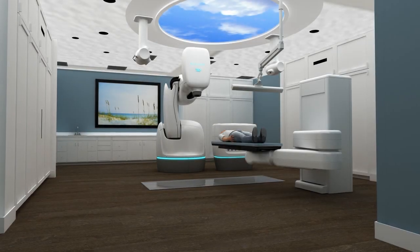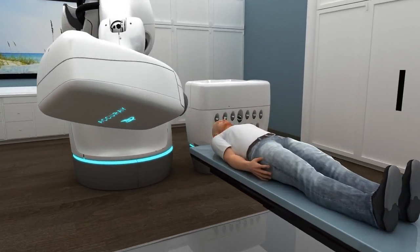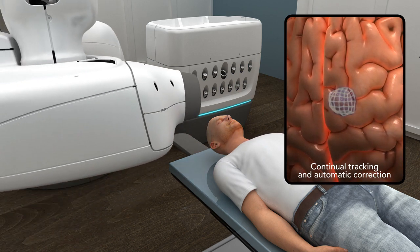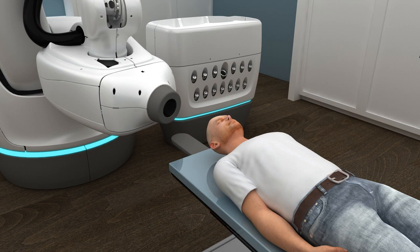CyberKnife — the first and only robotic radiation system. Using advanced imaging and real-time motion synchronization, the CyberKnife system continually verifies the tumor's position, automatically correcting and adjusting for even the slightest movement.